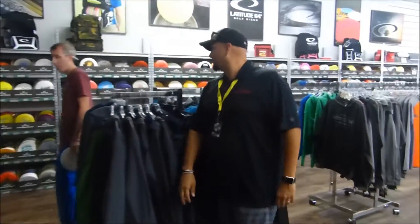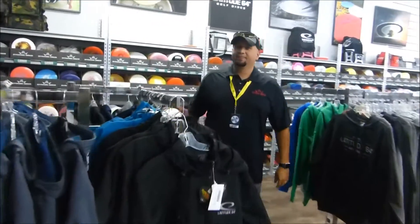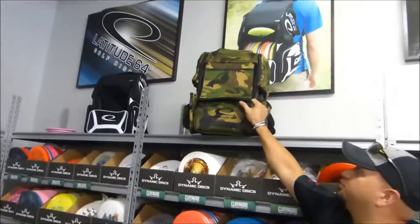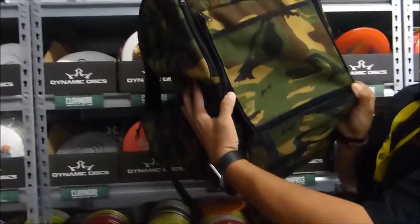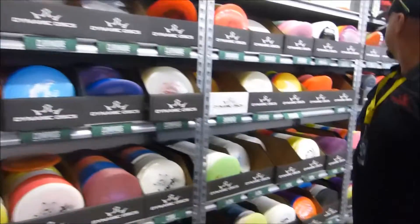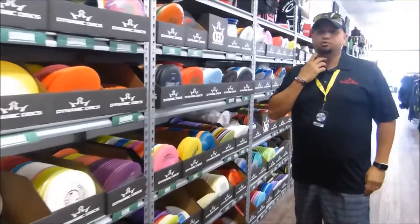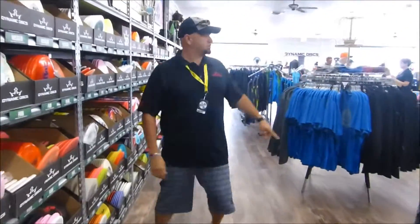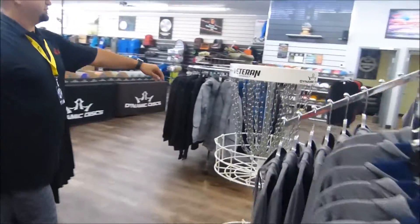We're going to sneak by here. And of course still one of our newer Latitude 64 bags — you don't want to leave this out on the course because it will get lost fast with that camel print. More Latitude 64 gear. Both Westside Discs and of course we have the Veteran basket.